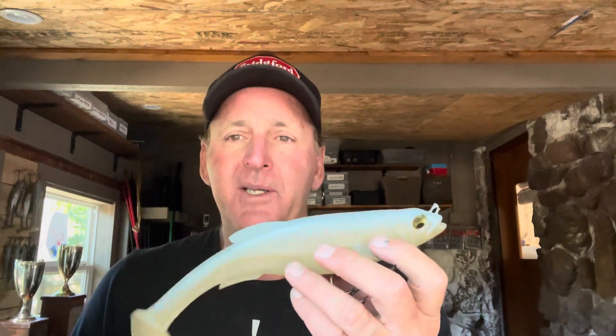Hey guys, hope everybody's having a good day. I really appreciate you making time to watch the video today. I've got some really good info for you — I'm going to talk about how to catch them on big swim baits in the fall time of the year, because the last two or three years this has become a real deal. There's been a bunch of big fish caught and a lot of tournaments won specifically in October and November. I'm going to give you all the juice on what you need to look for, just an overview to get you started.